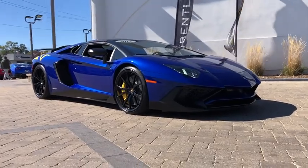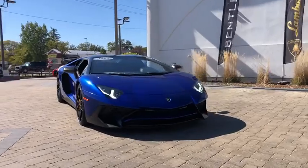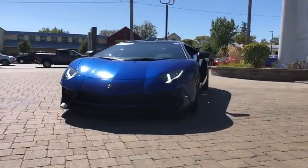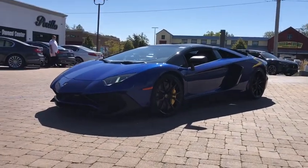Looking for the right vehicle? Check out the 2017 Lamborghini Aventador. The Lamborghini Aventador is a two-door, two-seater sports car publicly unveiled by Lamborghini at the Geneva Motor Show in February 2011.